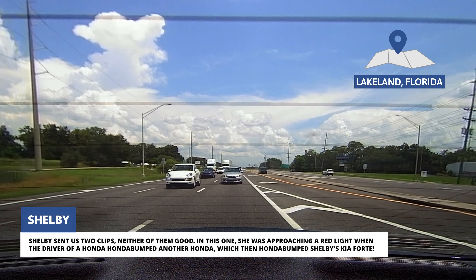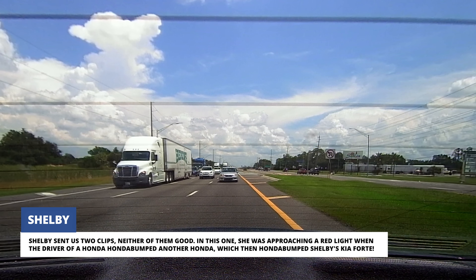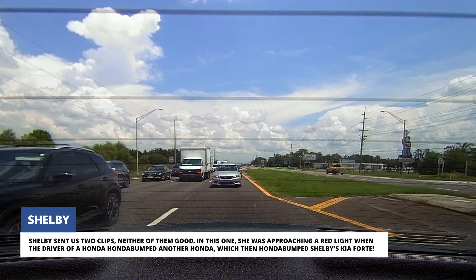Shelby sent us two clips, neither of them good. In this one, she was approaching a red light when the driver of a Honda bumped another Honda, which then bumped Shelby's Kia Forte.